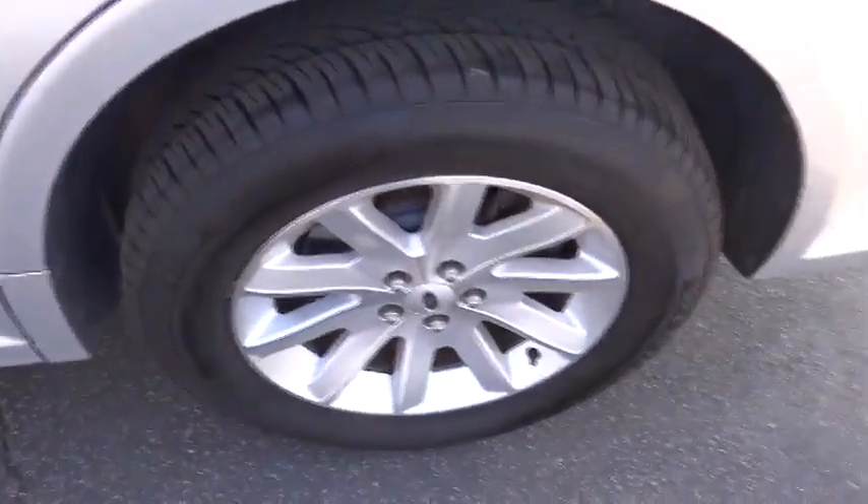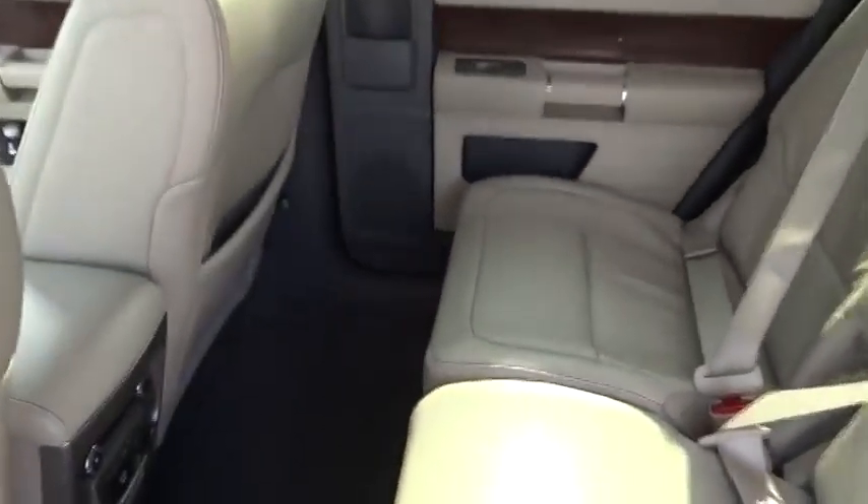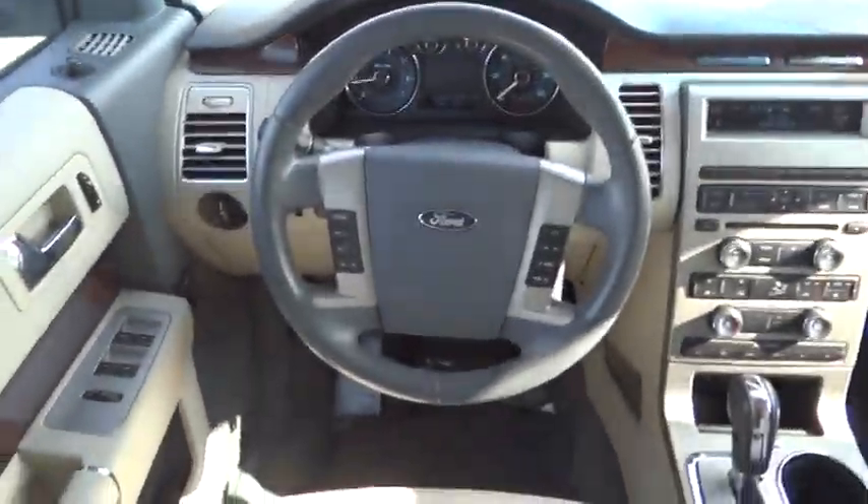Floor mats, aluminum wheels, cruise control, climate control, universal garage door opener, AM-FM stereo radio, premium sound system, FWD.